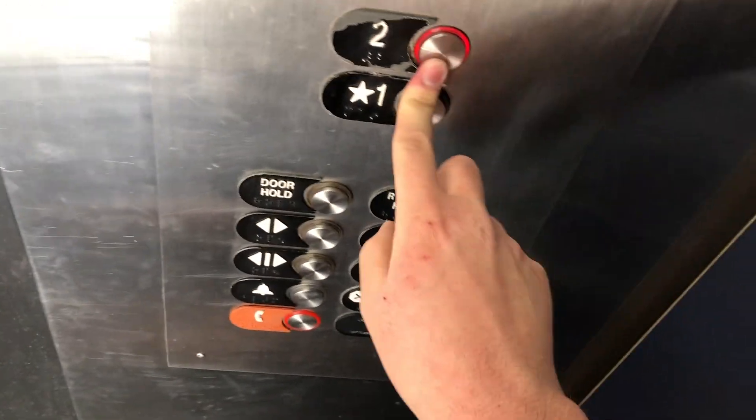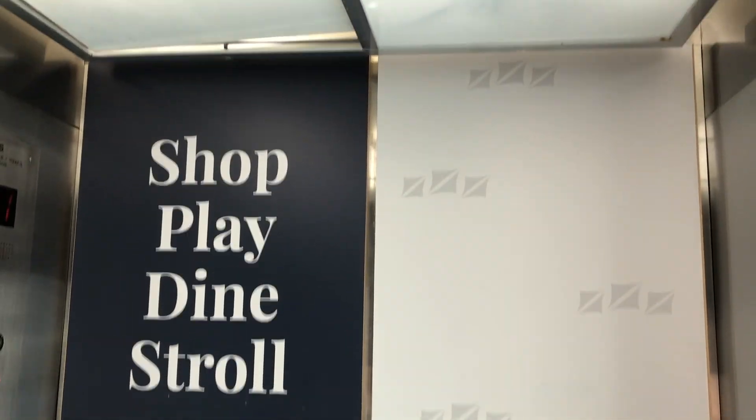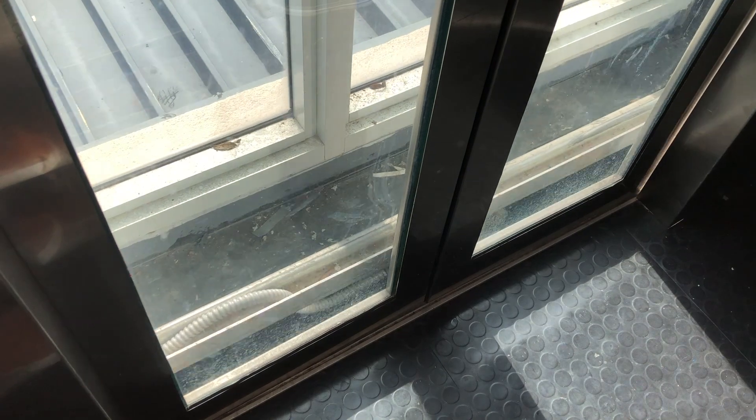Let's go. It's a nice elevator. Back to the one. And that's it.